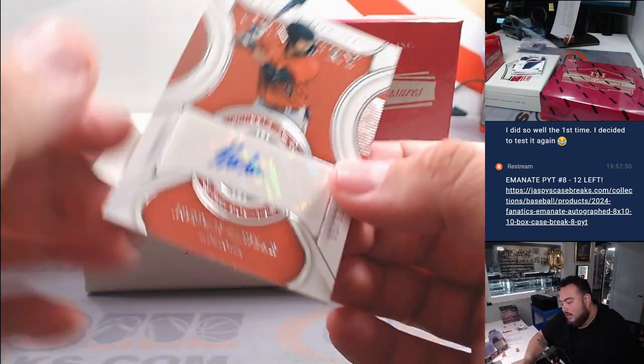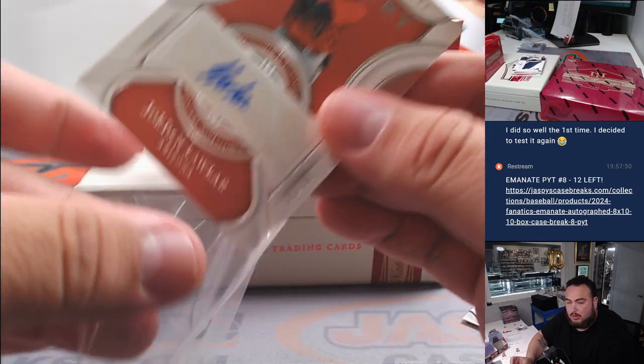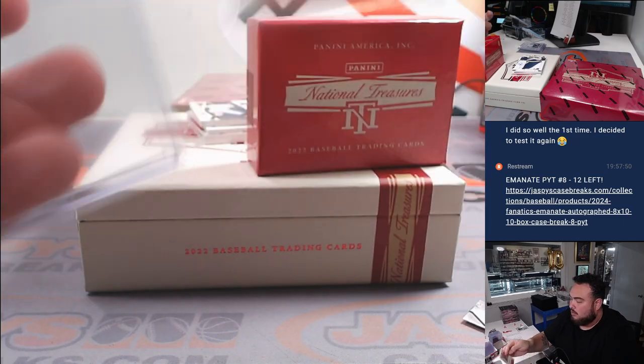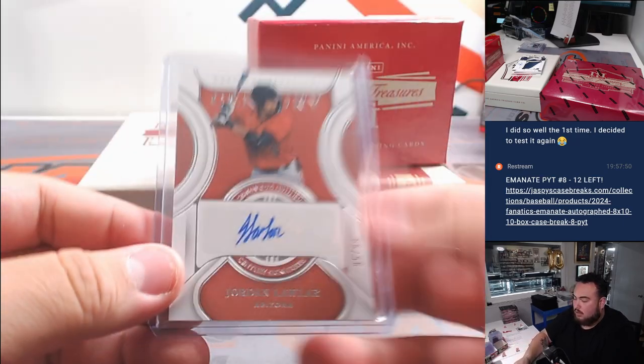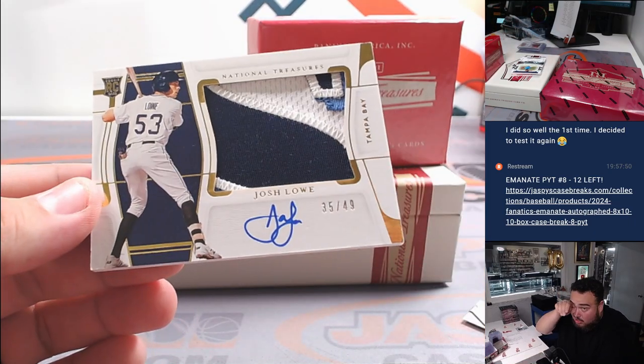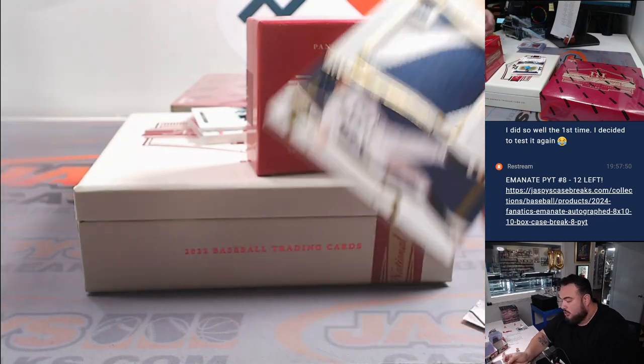Then we got a Jordan Lawler for Arizona, nice one there, 95 out of 99 — that's a prospect going to Kev. Alright, first RPA here is a nice Josh Low for the Tampa Bay Rays, part of the R&B, 35 out of 49 — spot five is Joe as well.